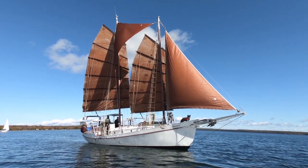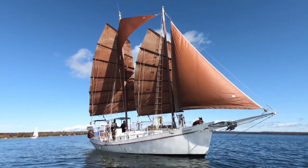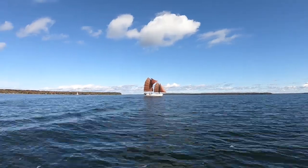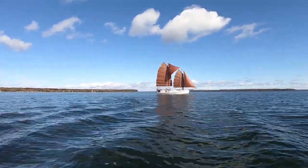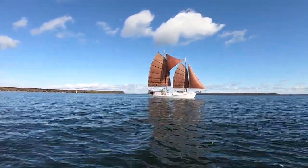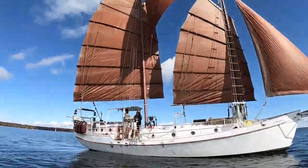The flat-cut junk sails make use of a natural driving force created by a purpose-made sail design, as opposed to the high-efficiency curves built into the Bermuda sails, which depend on modern materials to hold their shape.